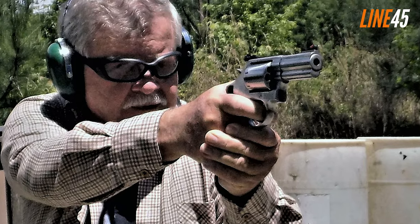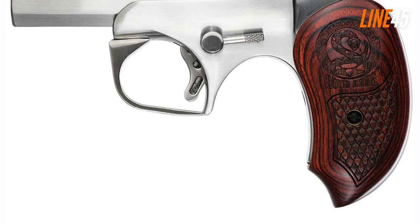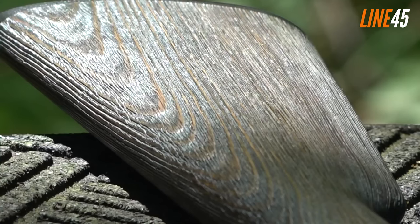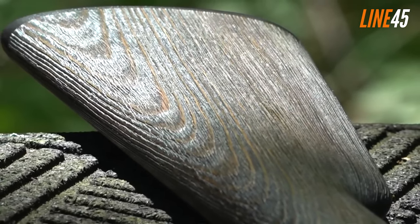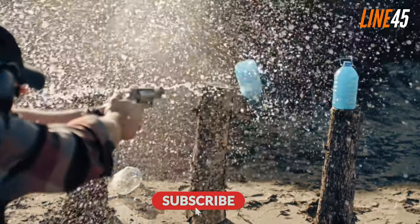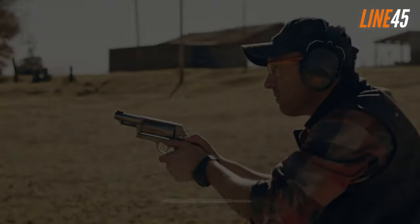Hello everyone, this is Kyle from Line45, and in this video I have listed the top snake guns you should bring whenever you are venturing into snake territories. These guns could protect you from potential lethal bites. Before we get underway, please remember to hit the like and subscribe buttons. I know it's a chore, but these simple clicks help my channel immensely. Now, let's return to the video.